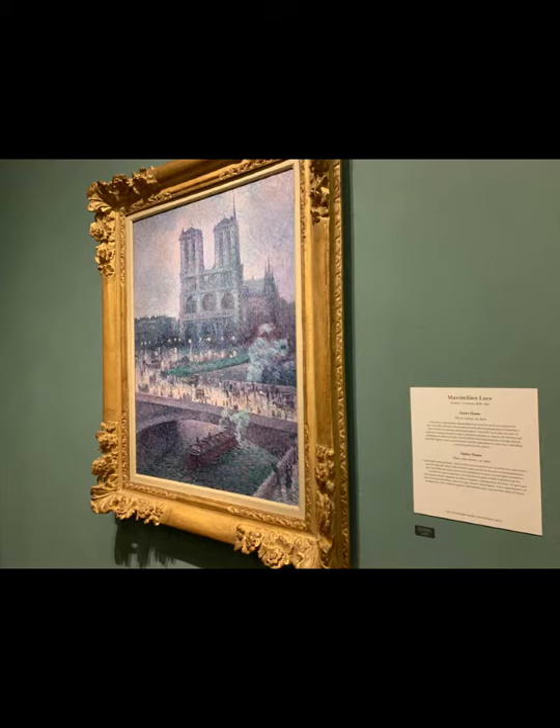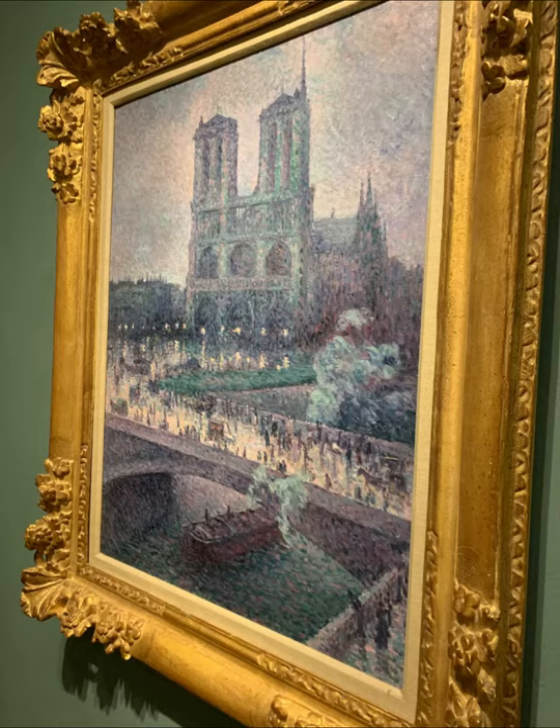The Notre Dame piece was located in the Impressionism and Post-Impressionism gallery, as this was a Neo-Impressionism — also known as Pointillism — piece. This was an art movement in Europe in the late 19th century which saw artists applying dabs of pure pigment to a ground, in this case canvas, to create an image. When viewed from a distance, the daubs of paint are supposed to blend to create an overall image.